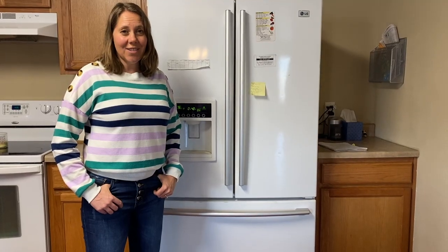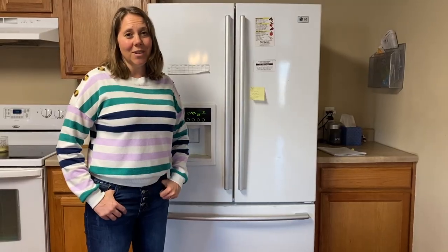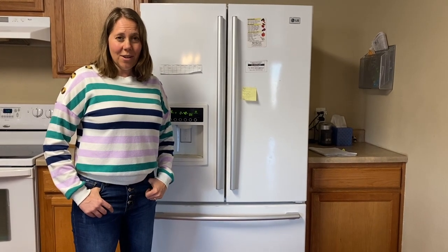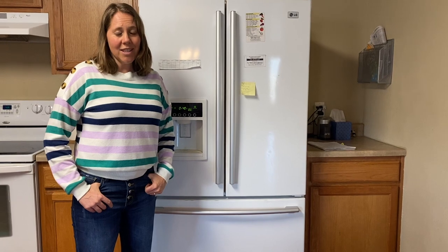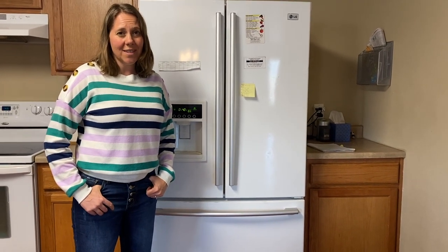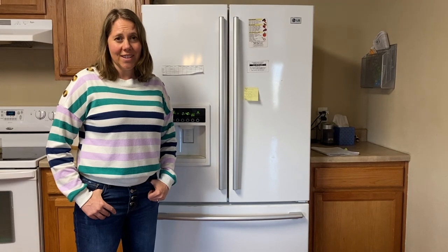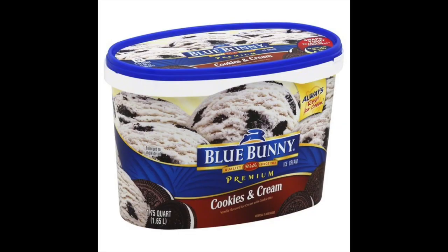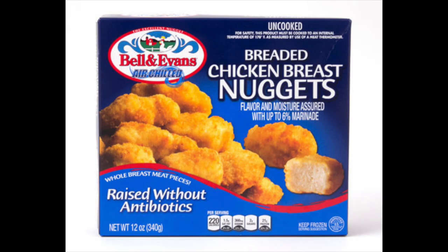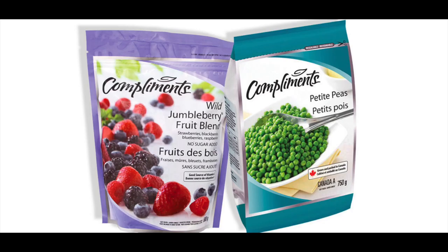The last place to store our food is the freezer. The freezer keeps things really cold. That really cold temperature can freeze things like ice cubes and popsicles. That really cold temperature also makes it so our food stays fresh and safe for a couple of months. Some things that we keep in the freezer are ice cream, frozen pizzas, frozen meat, and frozen fruits and vegetables.